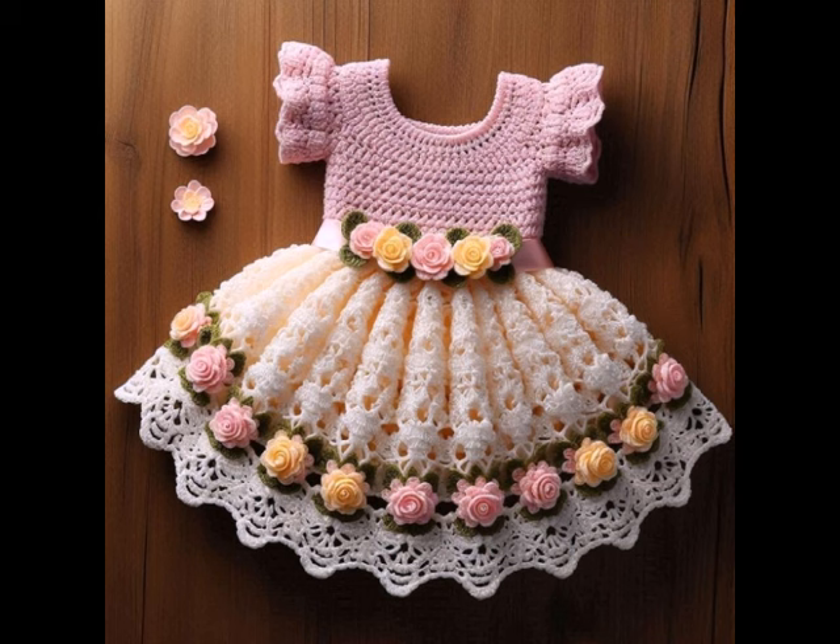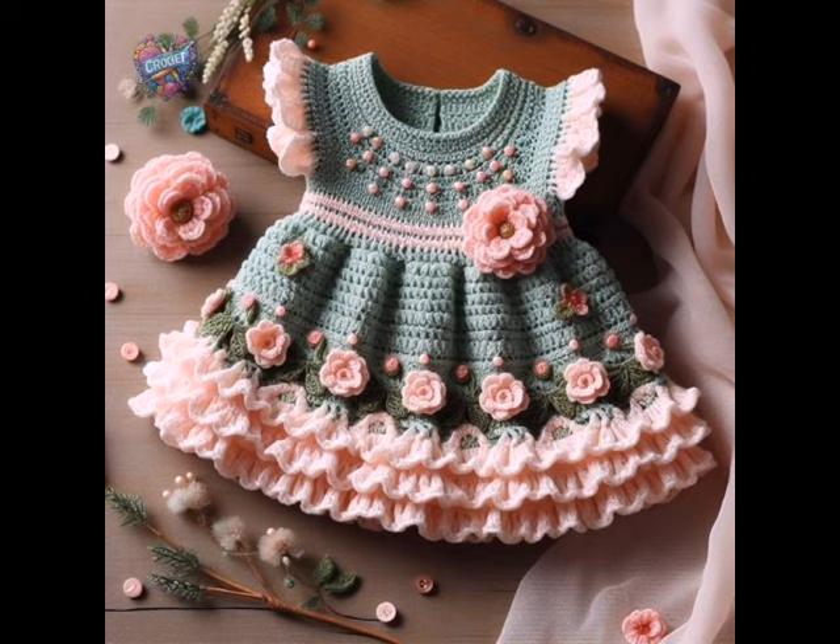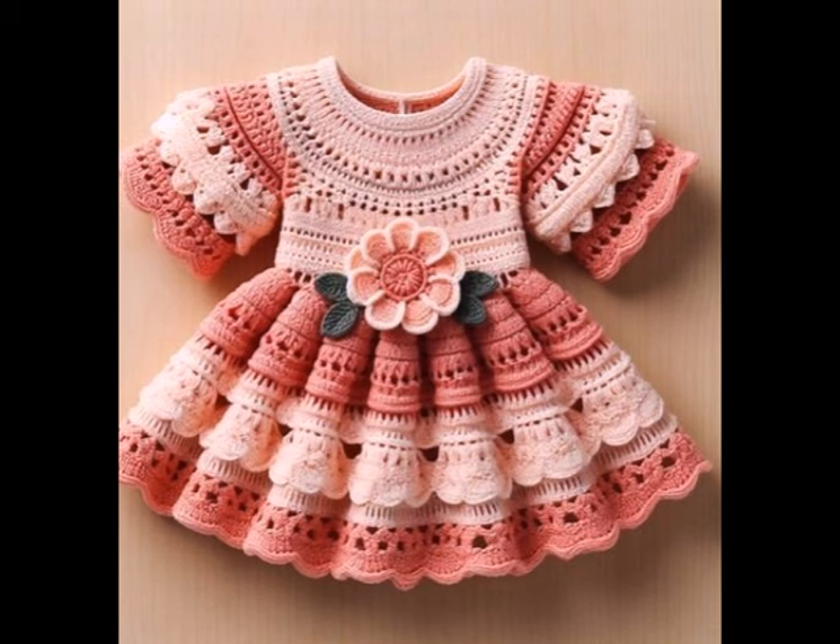Now let's explore crochet home decor items. Think coasters, plant hangers, and wall hangings — these projects can add a personal touch to any space. Create a beautiful table runner or a set of decorative pillows to liven up your living area.